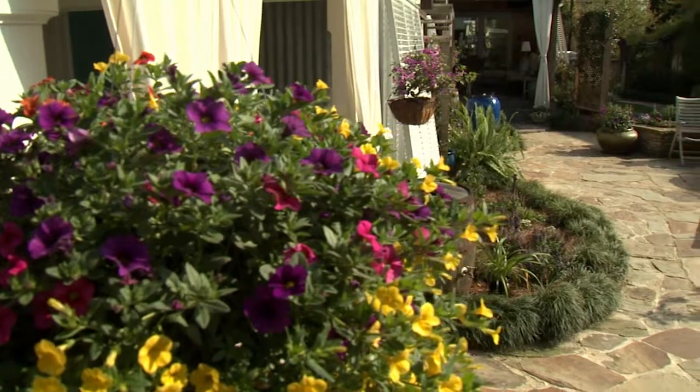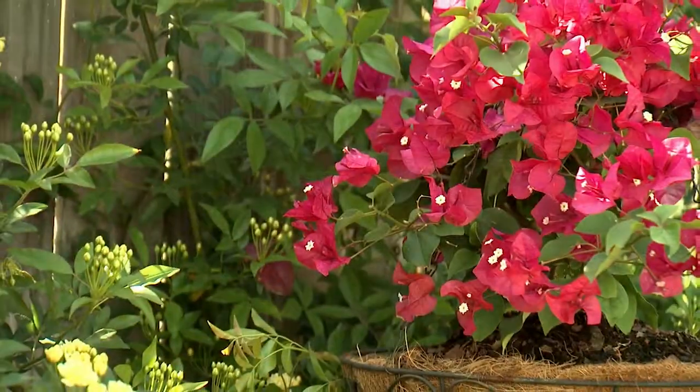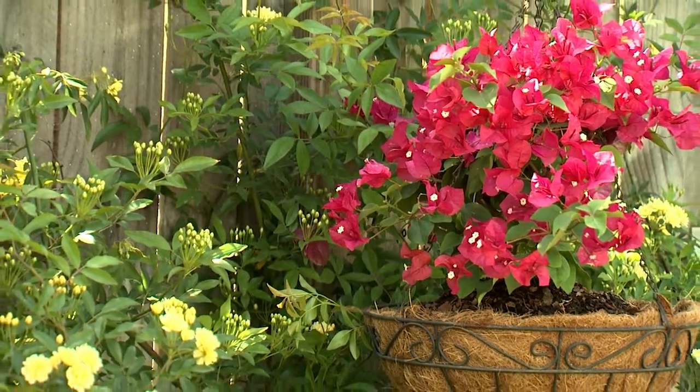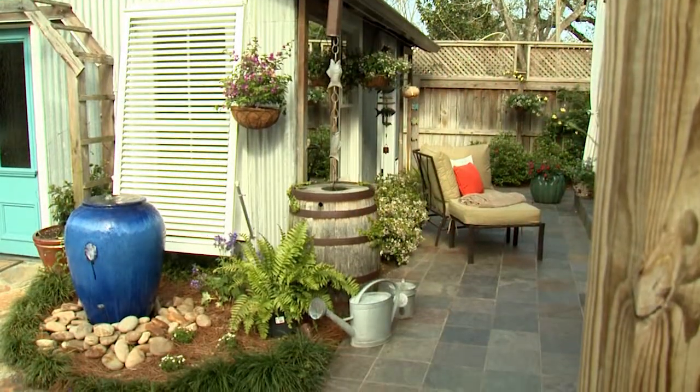To add interest, hanging baskets are strategically placed around the garden, such as this colorful red bougainvillea, which is waiting for the yellow Lady Banks rose to catch up. There are also interesting garden art features.